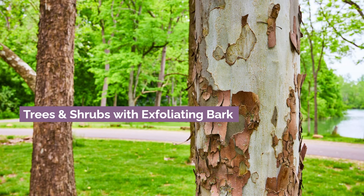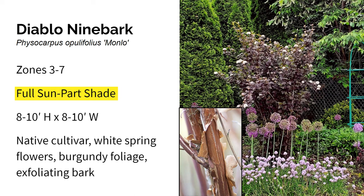Here we have some trees and shrubs with exfoliating bark. First is Diablo Ninebark. It grows in zones three through seven in full sun to part shade, and gets about eight to ten feet high and wide. I love Diablo — it's a native cultivar of Ninebark with white spring flowers, burgundy foliage, and beautiful exfoliating winter bark, making it an outstanding shrub for four-season interest. The species is called Ninebark because it's believed to have nine layers of shedding bark on the stem. If Diablo is a little large for you, there are smaller varieties like Tiny Wine at about three to four feet, or Little Joker, which is about the same size.